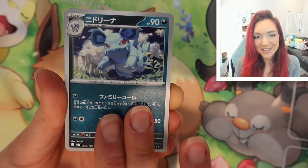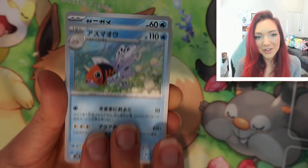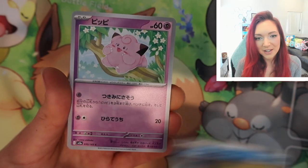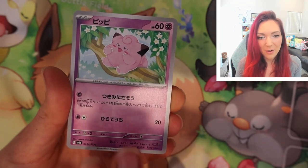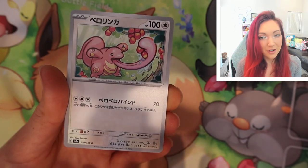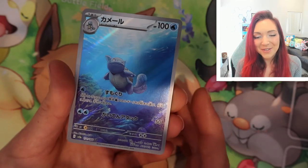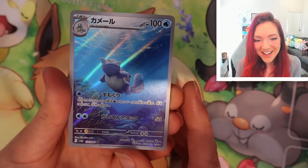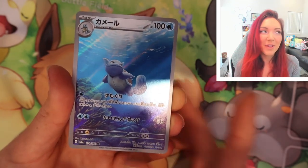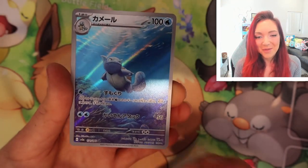We've got a beautiful Nidorina — so now we have that full evolution line. I'm really curious about what we're going to pull. We still haven't gotten our SR, we haven't gotten our Master Ball holo, and we also haven't gotten our third AR. Oh, we got Wartortle — so this is like a Squirtle box! We got the Wartortle AR and it's really stunning. I think the Blastoise is probably the least interesting in this line, so I'm really happy to pull this one.